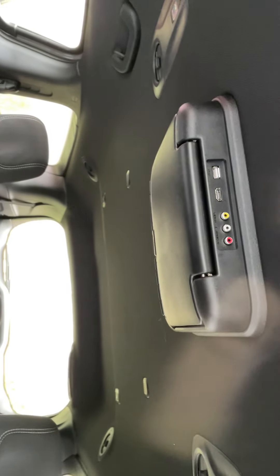We'll get it started up here. Then you've got your radio system and your comfort system.